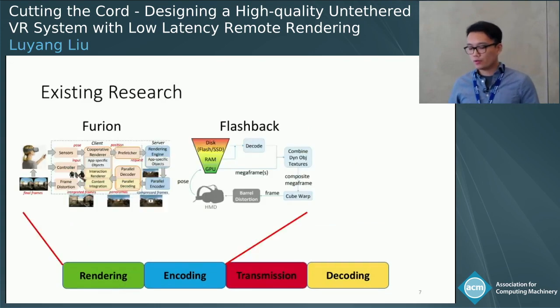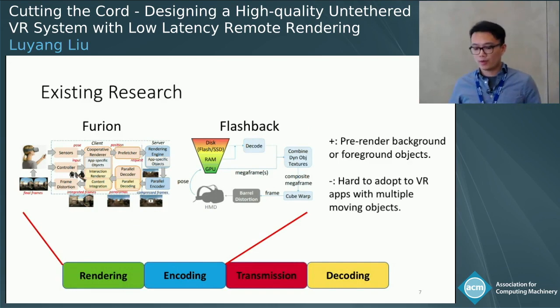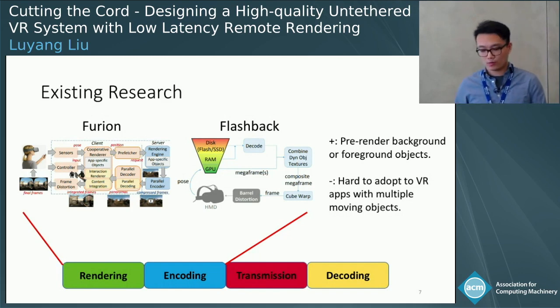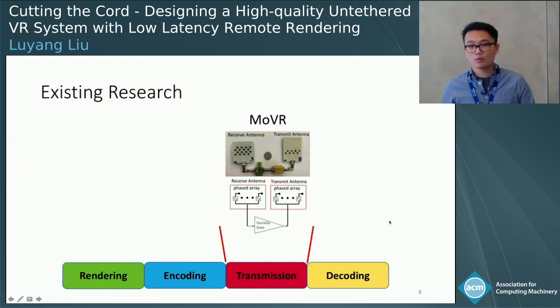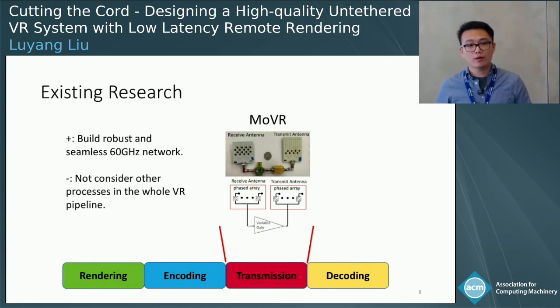Existing research tried to solve parts of this pipeline, such as Fury and Flashback, which pre-render foreground or background frames to save time on the rendering and encoding pipeline. However, it's very hard for them to adapt to different VR games with multiple moving objects. Another work, MoVR, designs a robust and seamless 60 GHz network, but does not consider other processes in the whole VR pipeline that also introduce significant latency to the end-to-end system.